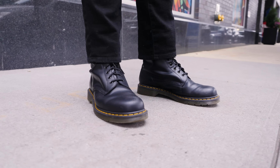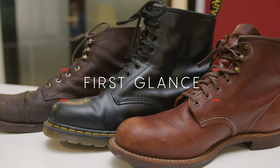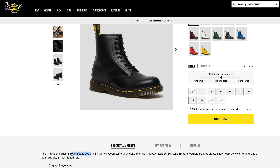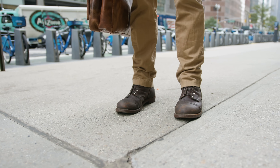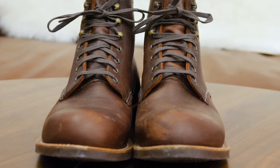Doc Martens are basically among the most popular boots for under $200. Red Wings are among the most popular boots for over $200. If you're considering Docs or already own a pair, there's a decent chance you're wondering what the next tier of boots can offer. Should you consider getting something pricier? Are Red Wings worth the extra? This video answers that question. The two products I'm comparing are the most popular from each company: the Red Wing Iron Ranger and the Doc Martens 1460. I've also brought in the Red Wing Blacksmith so you can see the boot closest to the 1460.